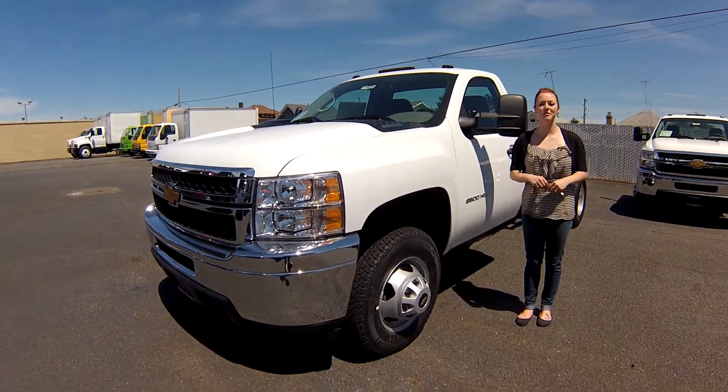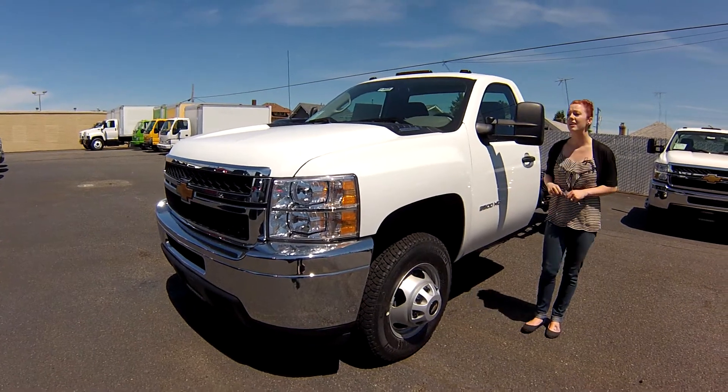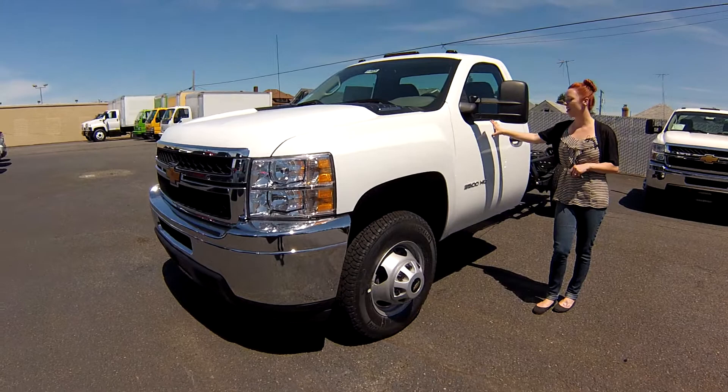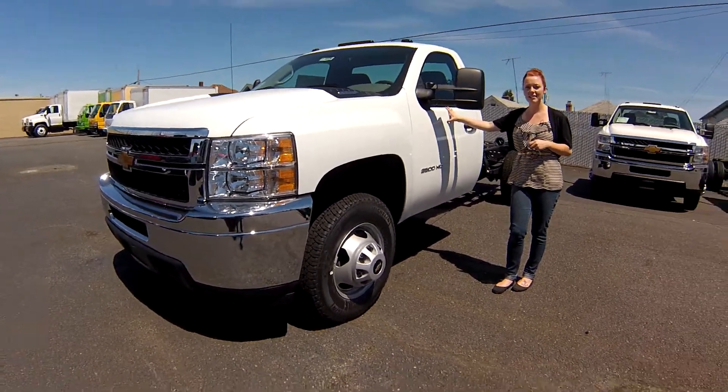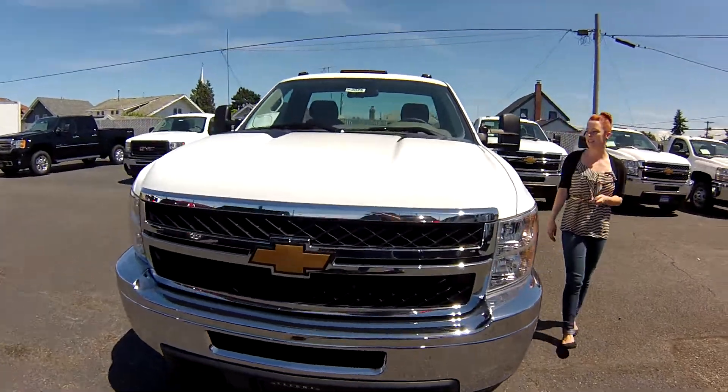Hi guys, this is Jody coming to you from Gilchrist Chevrolet. Thank you for taking the time to click on that link to see your virtual video walk around. I have a 2013 Chevy 3500 chassis with a stock number of DF216611.